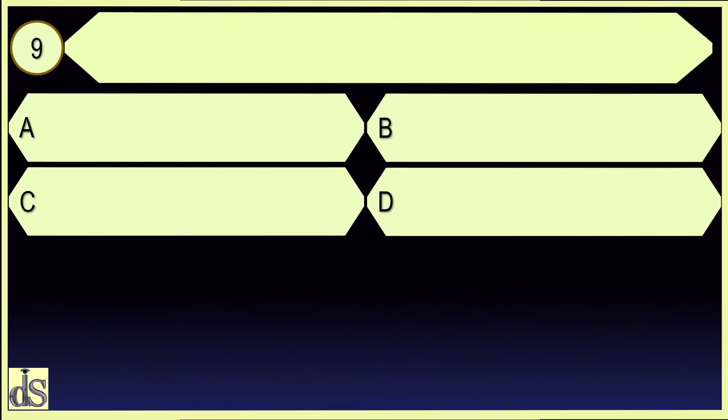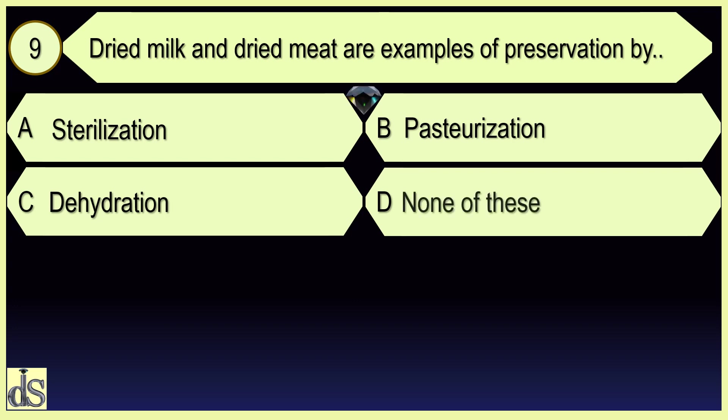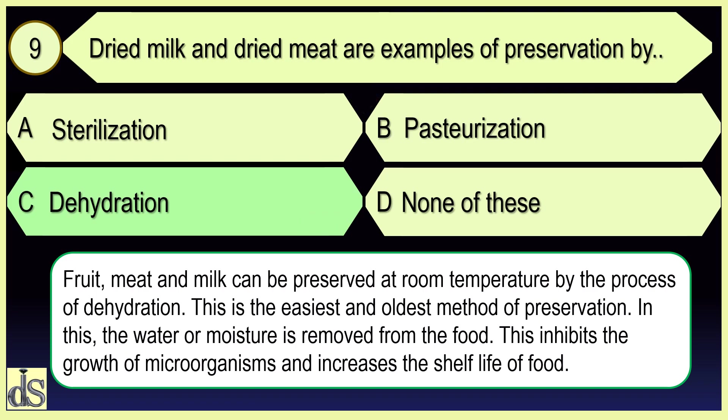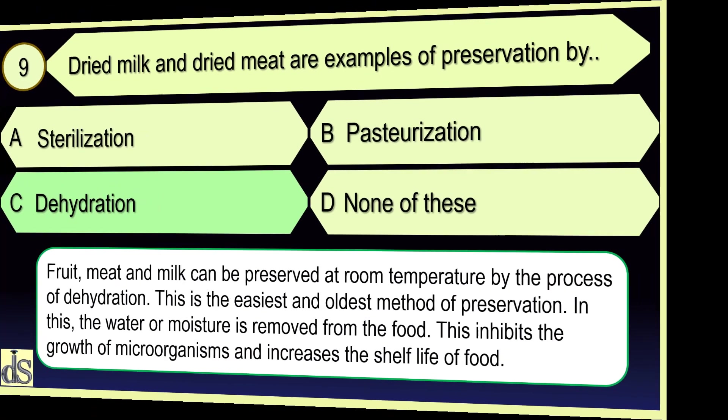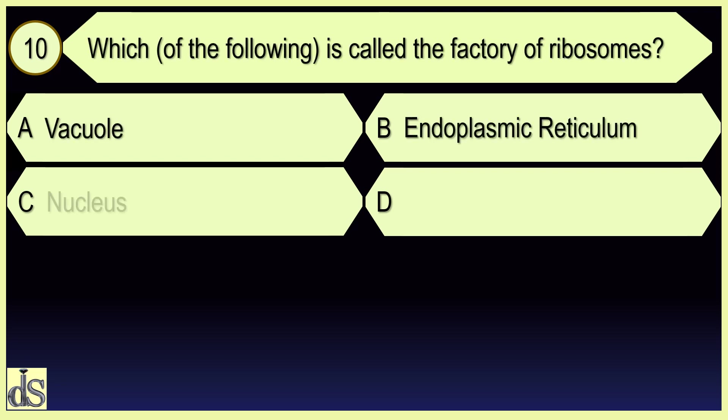Dried milk and dried meat are examples of preservation by dehydration. Which is called the factory of ribosomes? Nucleolus.